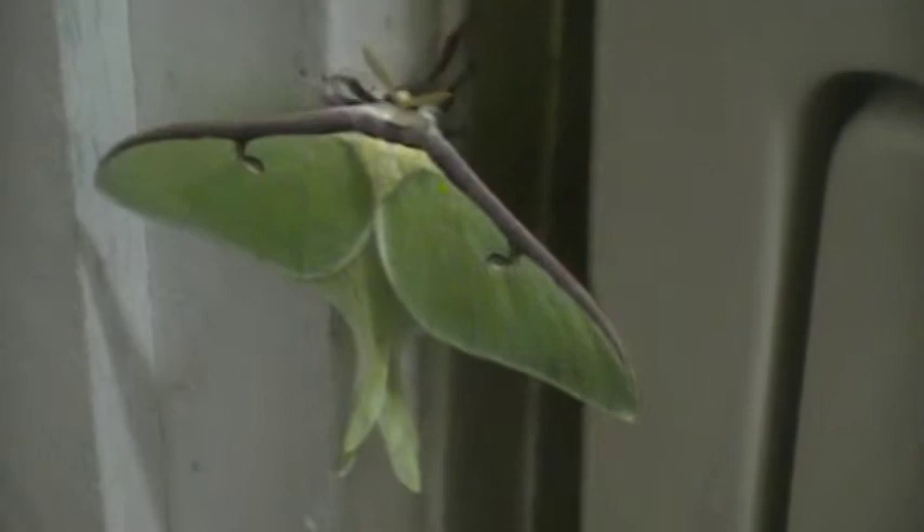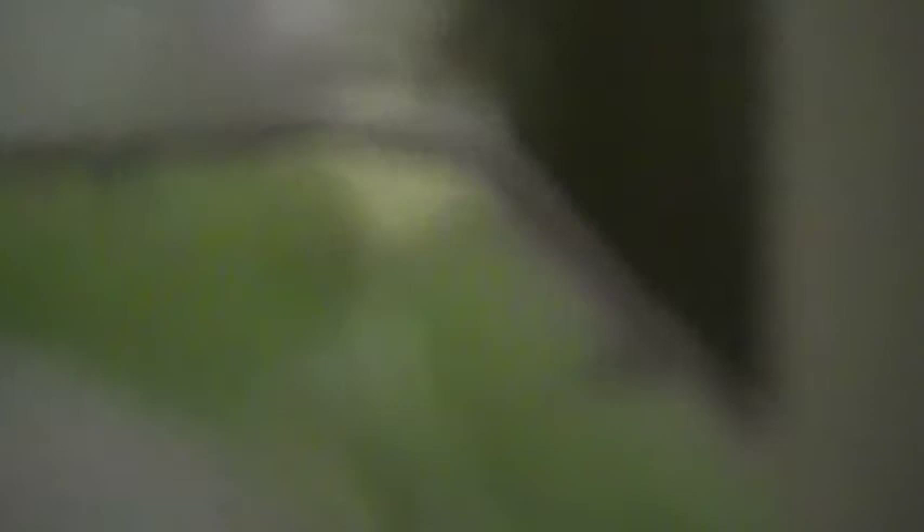All righty then, look at that thing. Big butterfly, hanging out by the water dryer. There you go, dude.